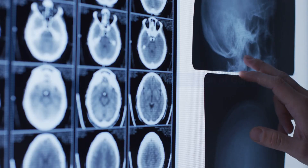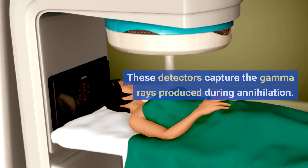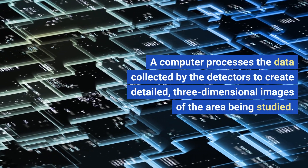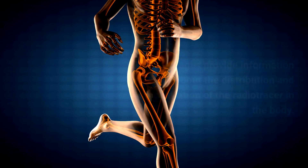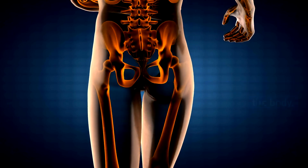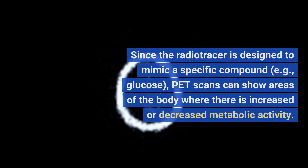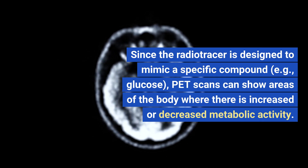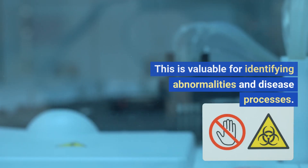Detection of gamma rays. Special detectors called gamma cameras or gamma ray detectors surround the area being examined and capture the gamma rays produced during annihilation. A computer then processes the collected data to create detailed three-dimensional images of the area being studied. These images provide information about the distribution and concentration of the radio tracer in the body. PET scans are particularly useful for assessing metabolic activity, showing areas of the body where there is increased or decreased metabolic activity, which is valuable for identifying abnormalities and disease processes.